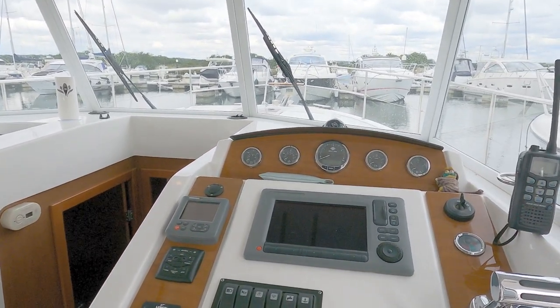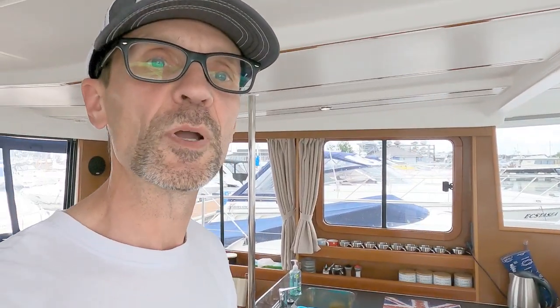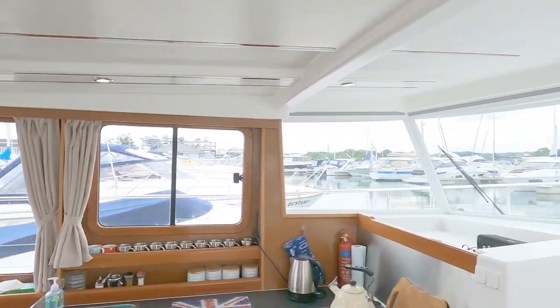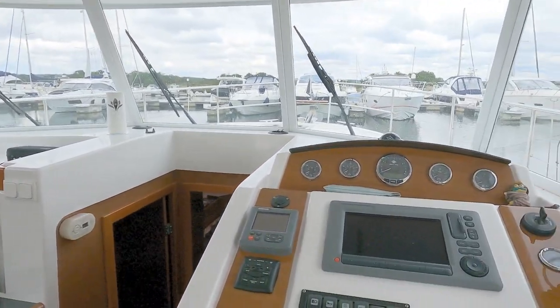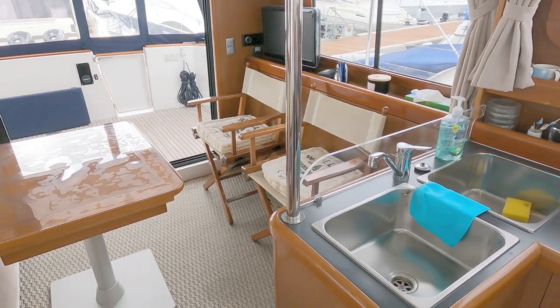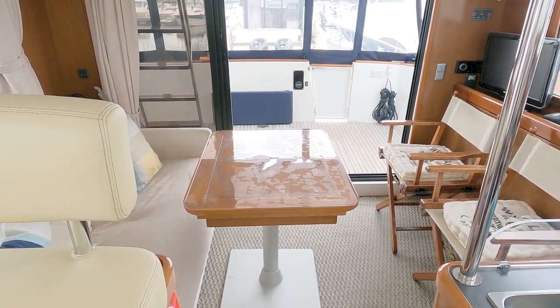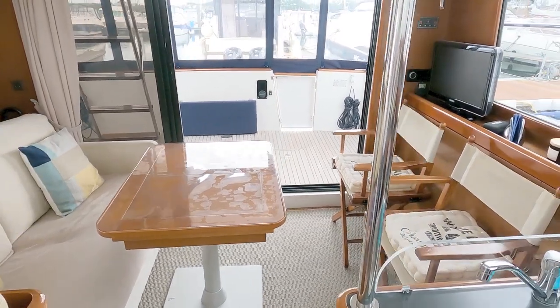Thank you to Richard at Origin Yachts for letting us have a look around this Swift Trawler 34. For more details check out his website, and please like and subscribe. Any questions let me know — I'll put all the engine details and technical spec in the description below the video. You can also contact Richard directly. Appreciate your time, see you next time.